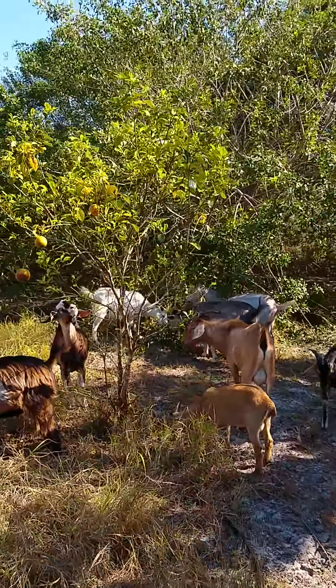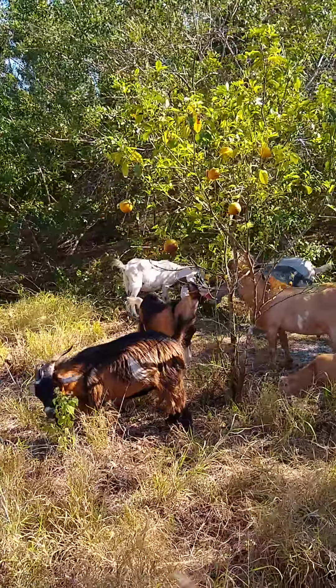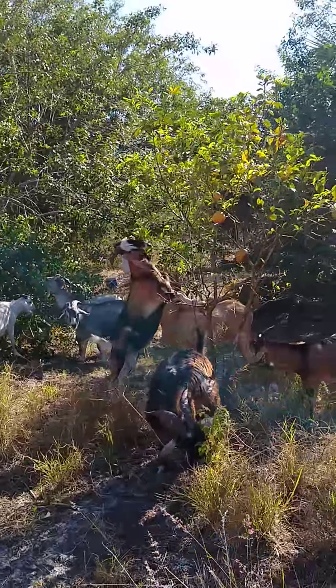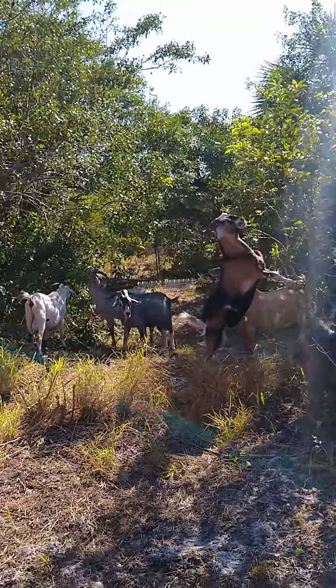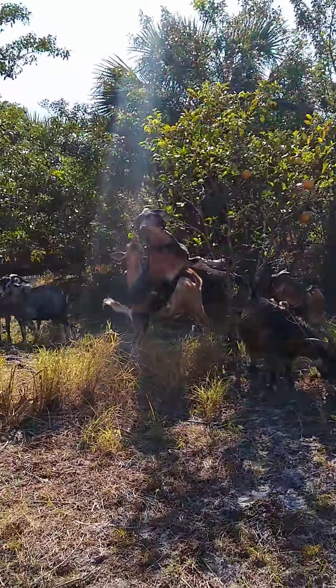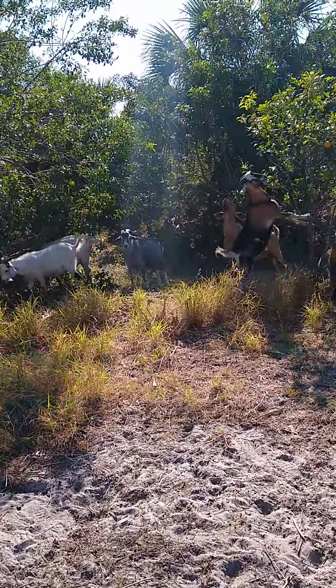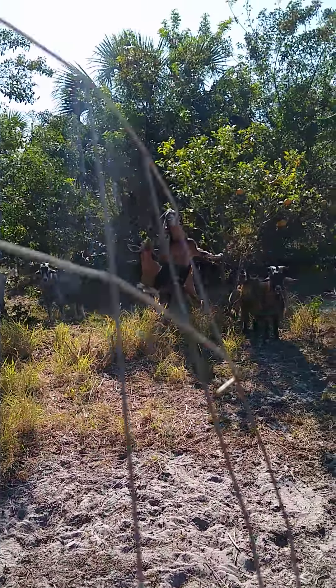We're at the home base paddock. It's just been established for these goats today at the Cypress Bend Community Preserve. They've just moved from the slough, and this is their first day in their new home base paddock, which is about 90 feet by 54 feet.